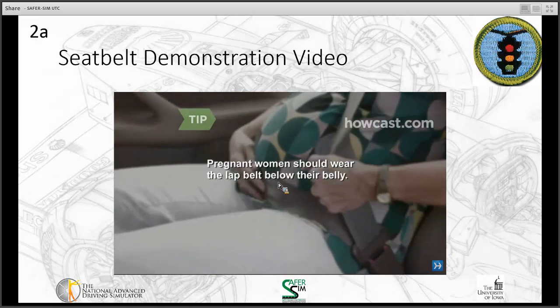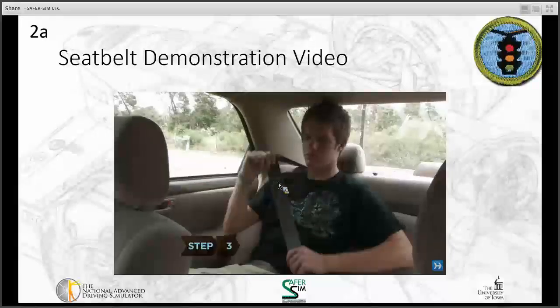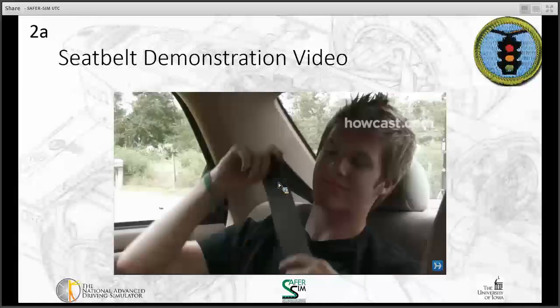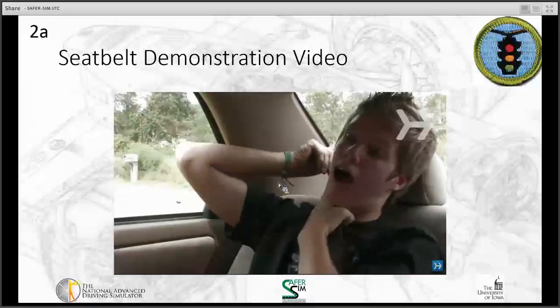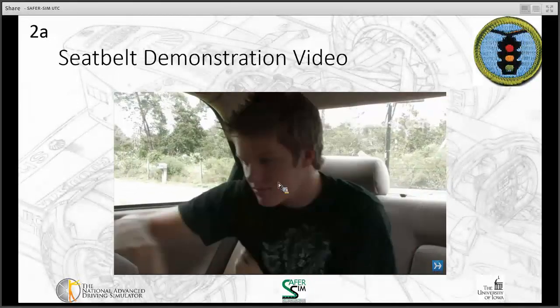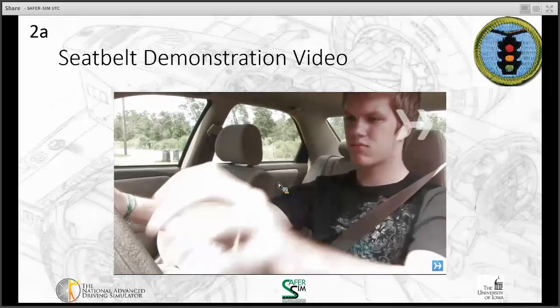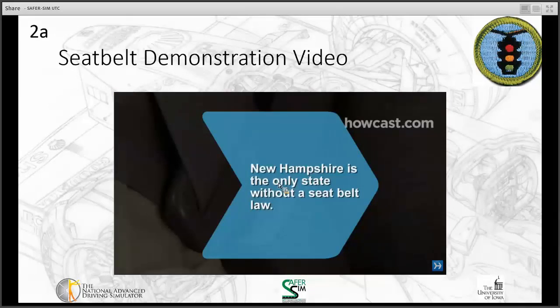Step three: adjust the shoulder belt to fit comfortably across the column of your chest. It should never rub on your neck or face. Never put the shoulder belt behind your back or under your arm. Step four: check that the belt is secure before driving. Did you know New Hampshire is the only state without a seat belt law for adults?